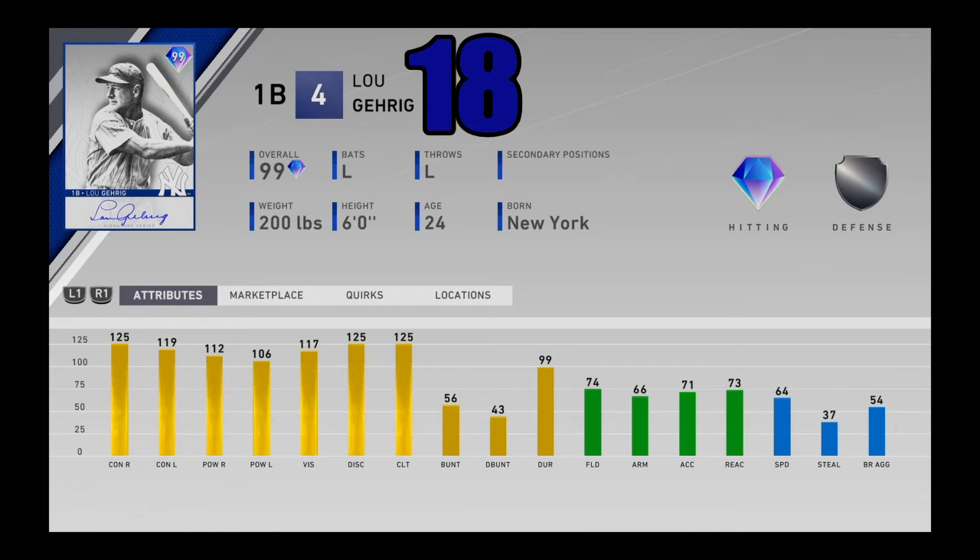At number 18, I got 99 overall Lou Gehrig from the Extreme program. One of the best hitters in the entire game, and another kind of forgotten about card — not a lot of people have him since he's part of the Extreme program. But he is still one of the premier sluggers in the game. Really great contact, really great power, great vision, and pretty good speed at first base. Not great fielding, but doesn't matter — he's a first baseman. Lou Gehrig is going to be in there for his extreme bat, and he produces with it. Coming in at number 18.